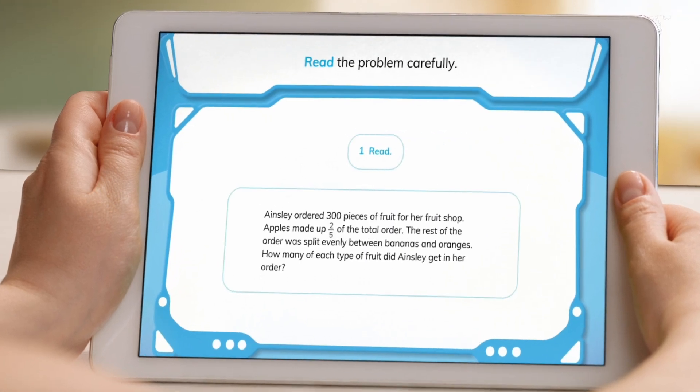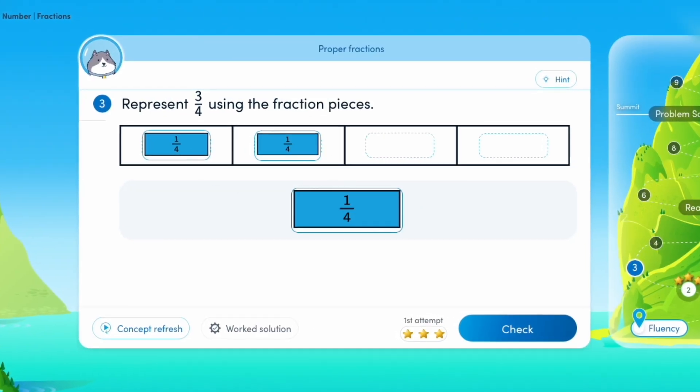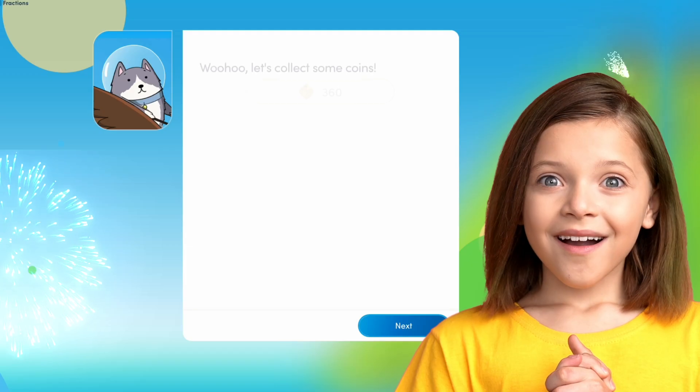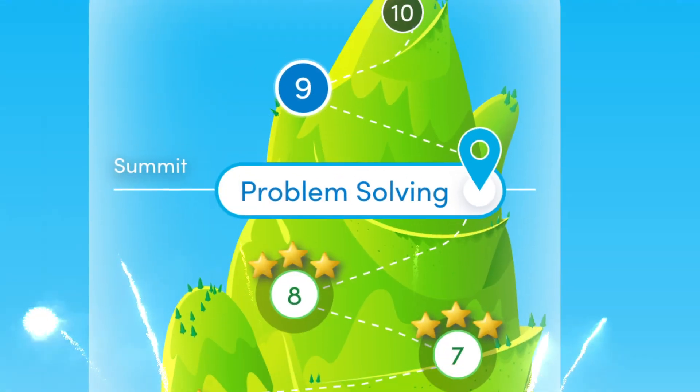Students will enjoy the sequential, well-written mix of interactive question types. Fun animation, instant feedback, and encouraging sound effects turn every question set into a learning journey that truly motivates students to learn and achieve more.